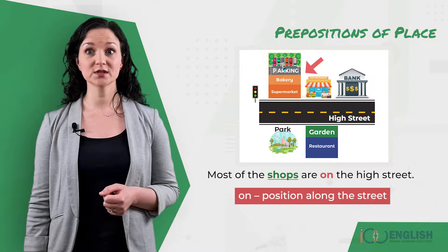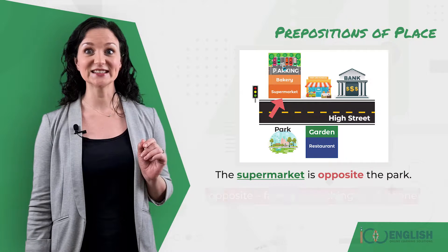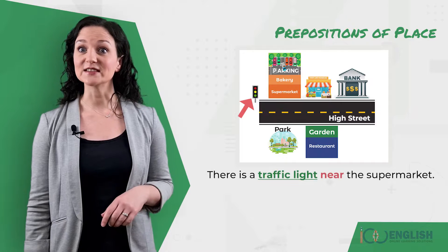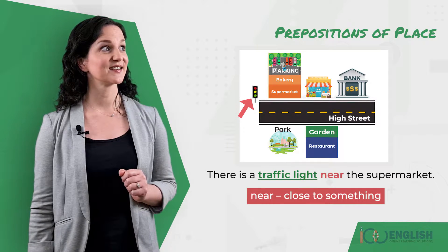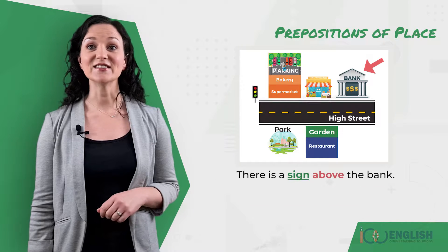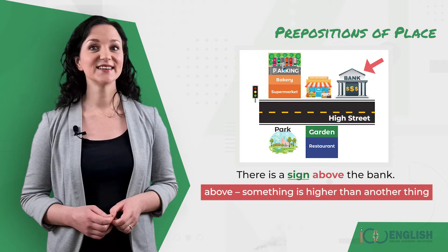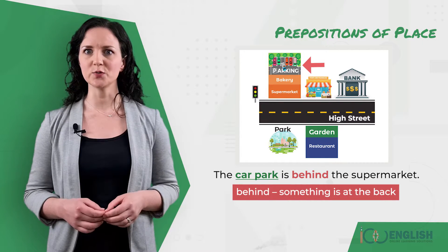Most of the shops are on the high street. The supermarket is opposite the park. There is a traffic light near the supermarket. There is a sign above the bank.